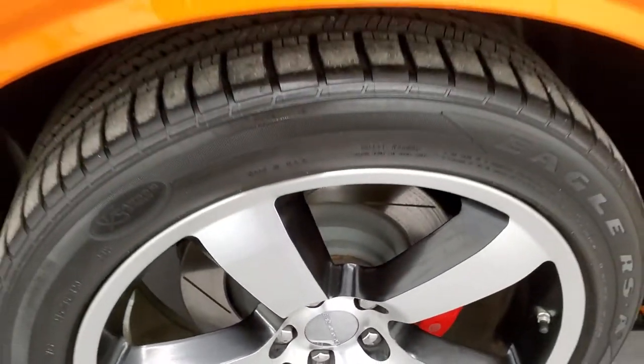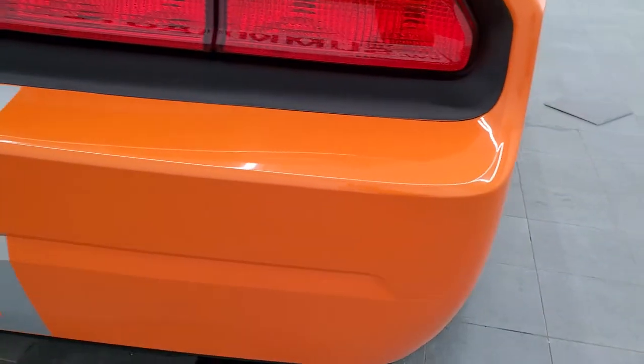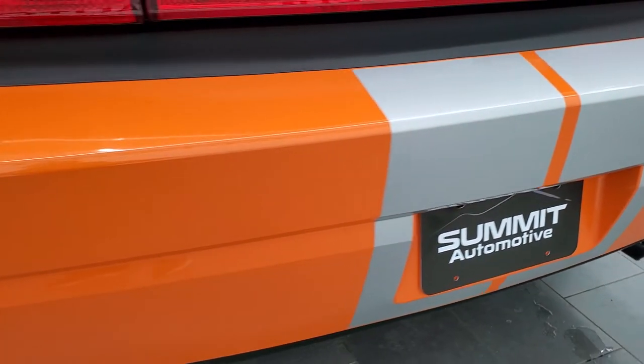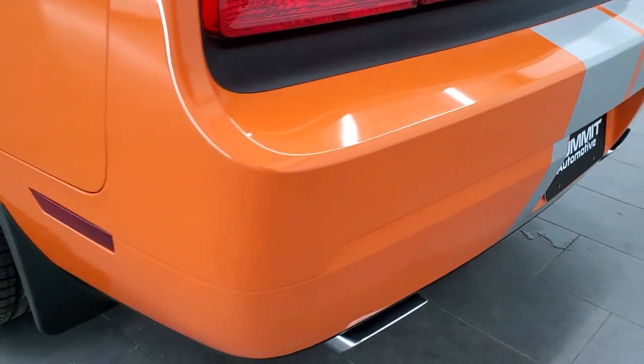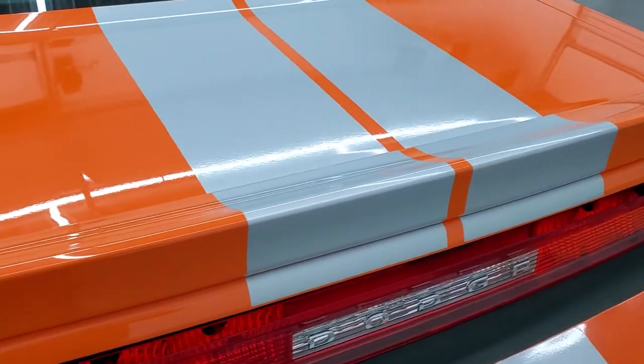The back rim is absolutely perfect as well. Coming around to the back of the vehicle, the rear bumper is in very nice condition. All the stripes on this car are in great condition, and you get the chrome-tipped exhaust. The deck lid is in really nice shape too.